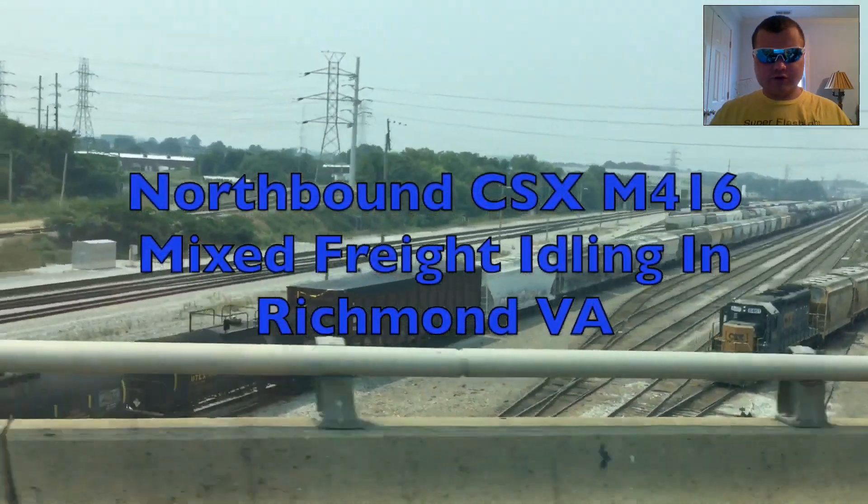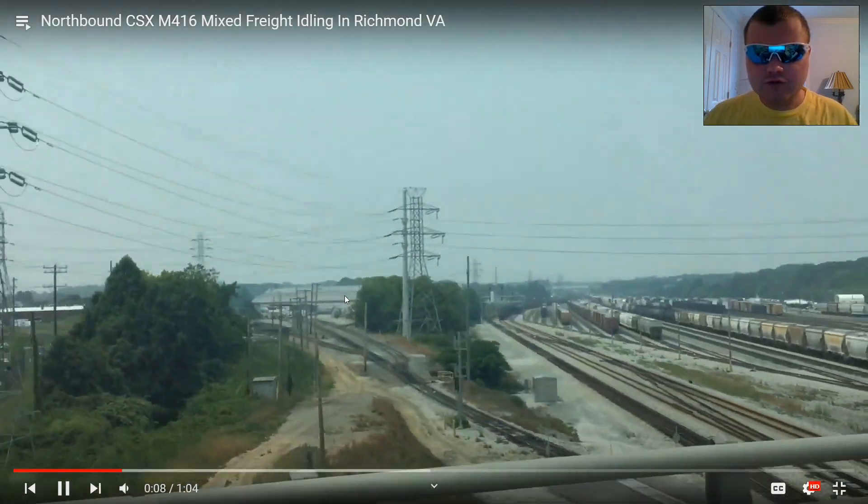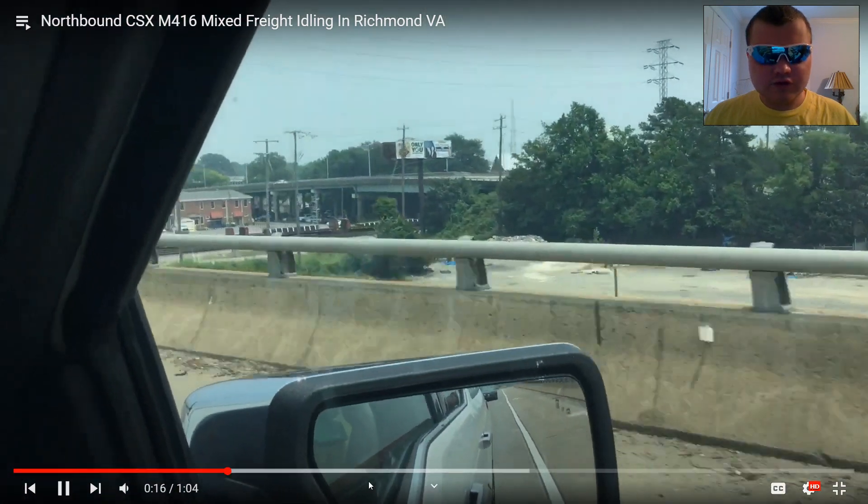Northbound CSX M416 mixed freight, Eidolon, Richmond, VA. That's cool — another mixed freight train, Eidolon, Richmond, VA. Now that is awesome. Okay, next one.